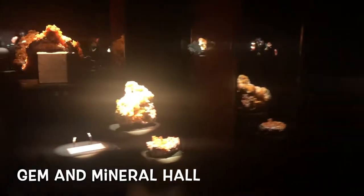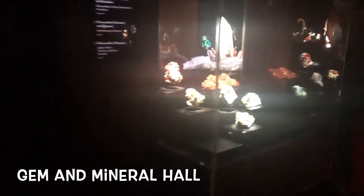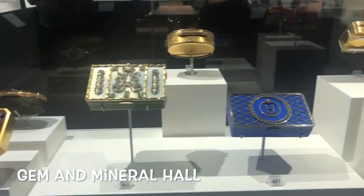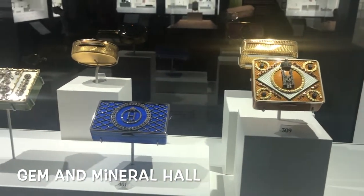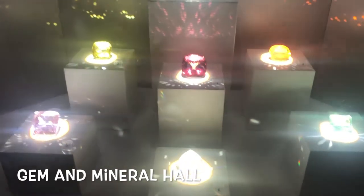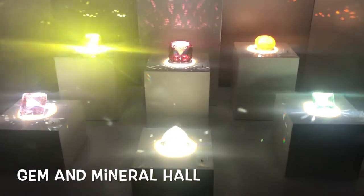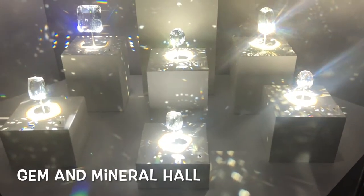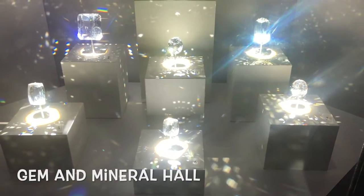Then we have the Gem and Mineral Hall, which is also a favorite of mine. I could spend hours here just looking at the different minerals and learning about them. I like how they showcase them — it's all eerie and magical and special. It shows you how they've used them for decorations throughout the ages. And look how they shine. If you are planning a heist, please call me — I want the one on the left.